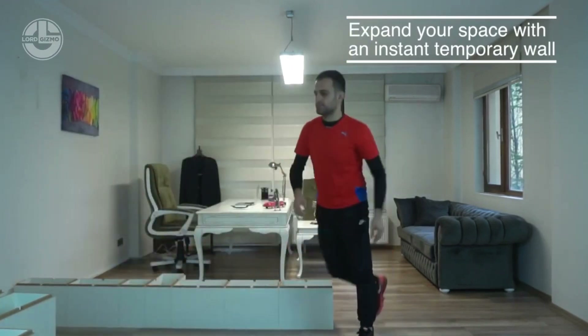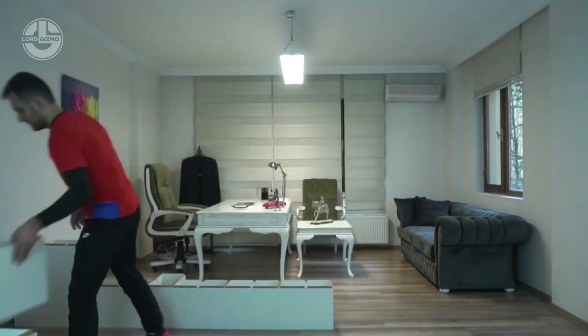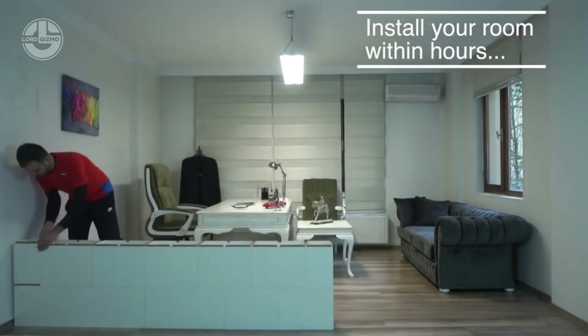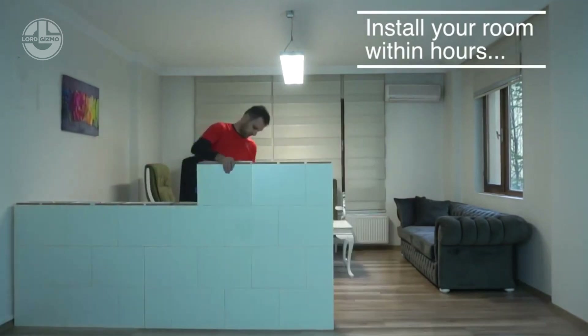It's a versatile modular wall system designed for quick and easy setup. Think of it as giant building blocks for adults, perfect for creating temporary partitions and walls. Each block interlocks seamlessly with the next, allowing for fast assembly and disassembly — no nails, no screws, just snap and go.